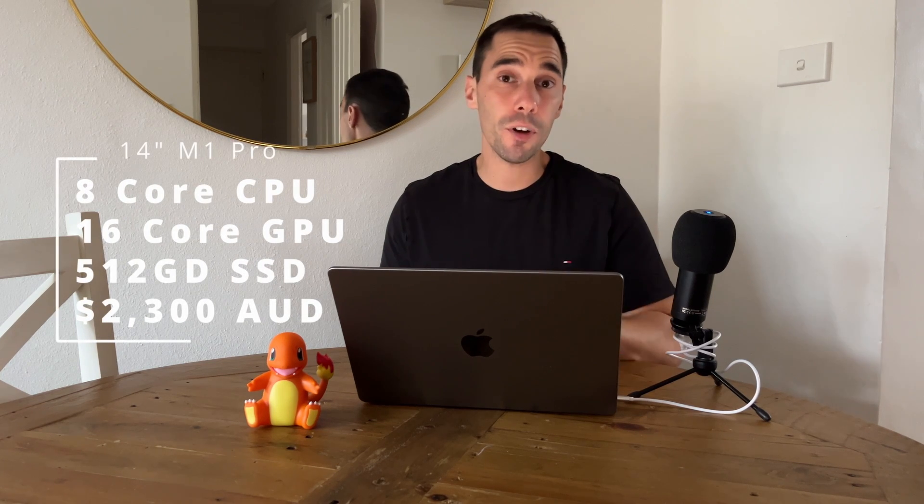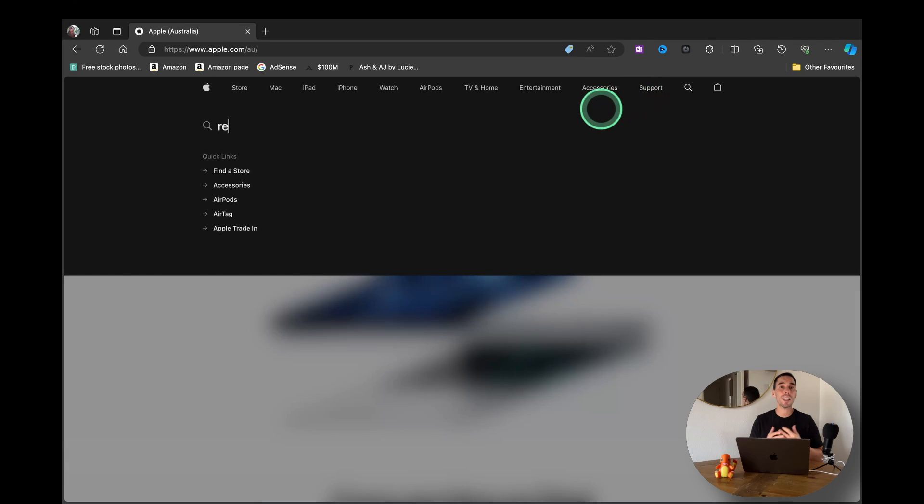Let's start with why I bought this device instead of buying the brand new M3. The main reason is value for money. I bought this refurbished from Apple for $2,300 Australian dollars, where a similarly specced M3 model would have cost me over $3,300 — a thousand dollars more — for an M3 Pro processor, the same 16 gigs of RAM, and the same 512GB SSD.